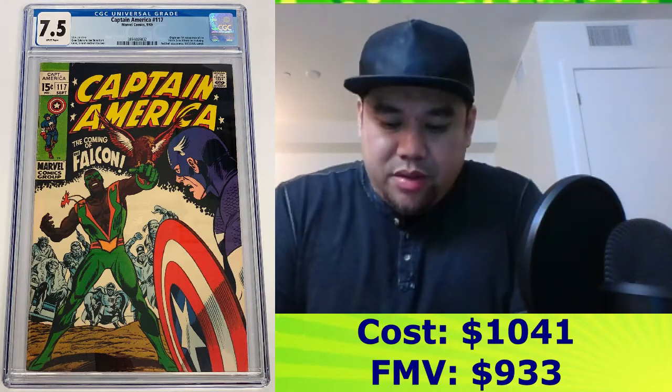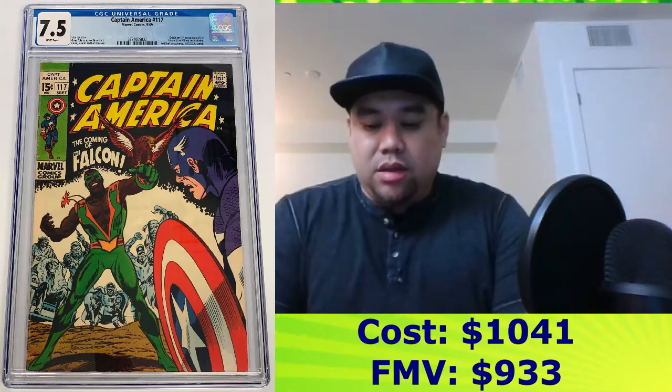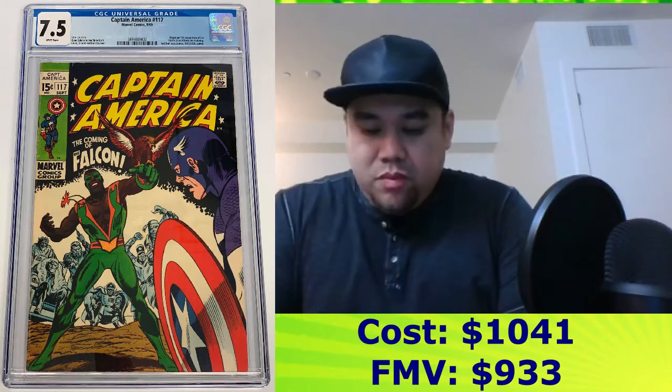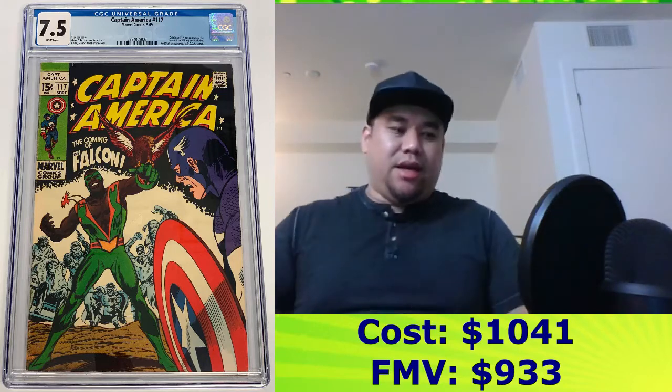This will be a book to hold for the next couple of years, depending on how long he stays as Cap. This should easily be in the thousands down the line, but I paid $1,041 for it and the FMV right now is $933. So a little bit off on that, but it's basically even because of the big lot that I got.